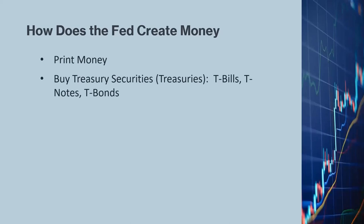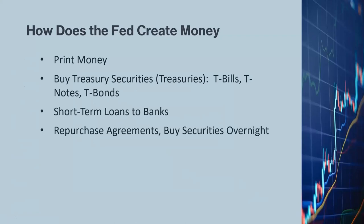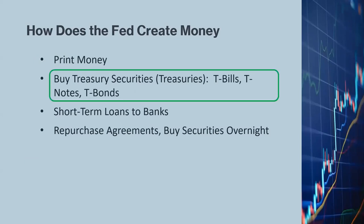For example, if the Fed wants to inject $1 billion into the economy, it can buy $1 billion worth of Treasury bonds from, say, Citibank. The money is then credited to Citibank electronically, and Citibank can lend it out to businesses or homeowners through mortgages. The Fed can also loan money to banks short term, or use repurchase agreements by buying securities from banks and holding them overnight. By far, the most common practice is for the Fed to buy U.S. Treasuries from a bank.